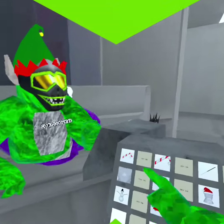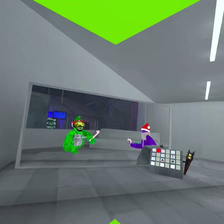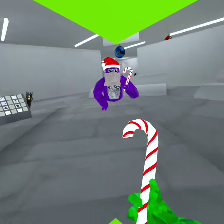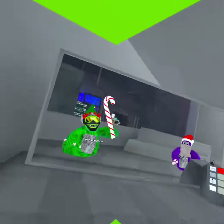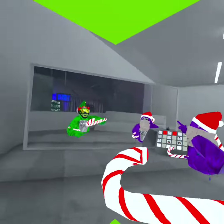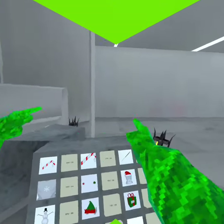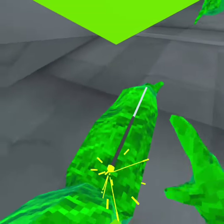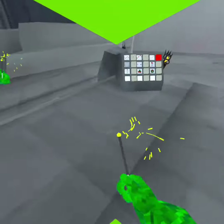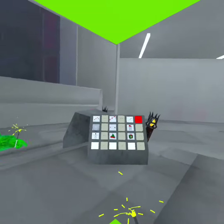First we're going to check out the candy cane. A lot of people are actually buying this one because it's really OG. Then we got the bigger version — this one's really big, like you can have a sword fight. Then we have the new year's sparkler and it does still light up on your arm, so you can't put it out or anything. That's a really cool cosmetic.